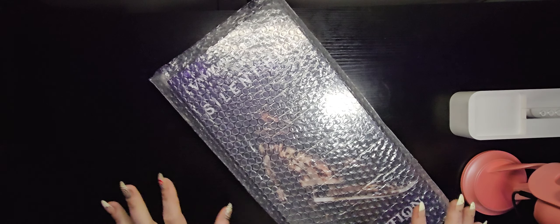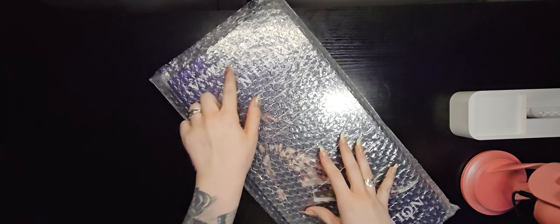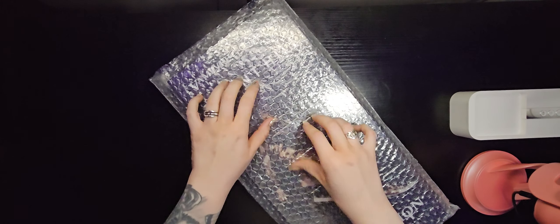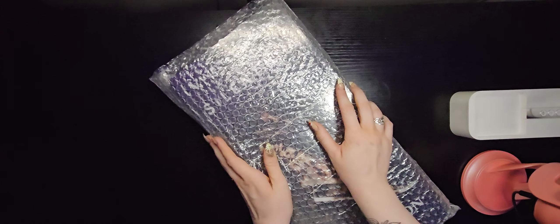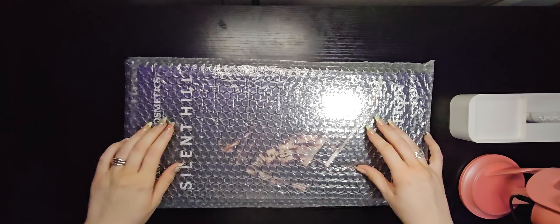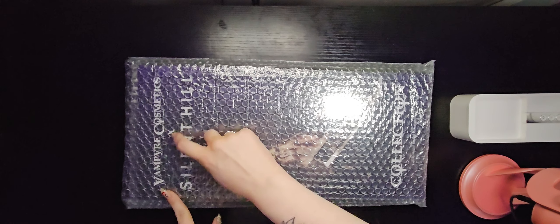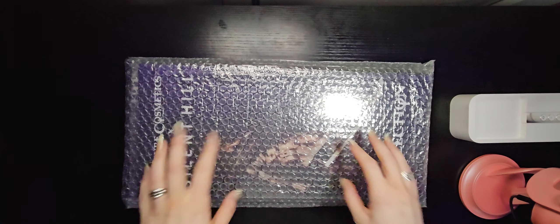This is a very special collection from Vampire Cosmetics. I'm going to go ahead and take this bubble wrap off, and as you can see it is the Vampire Cosmetics X Silent Hill collection. And I don't know if you know, but I'm a huge, huge, huge Silent Hill fan.